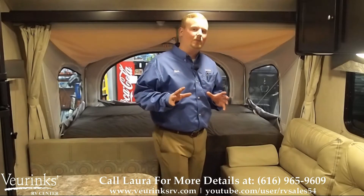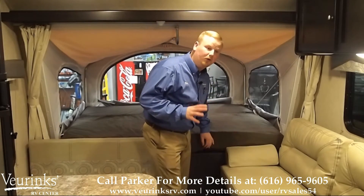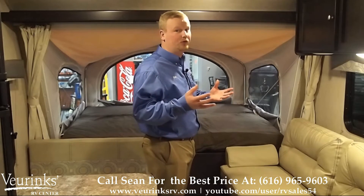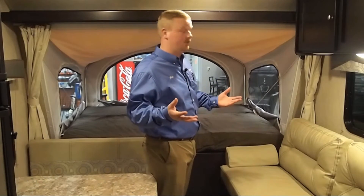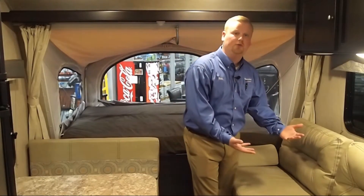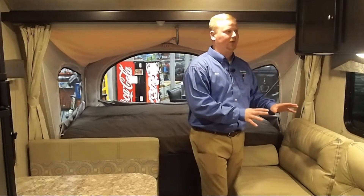We've got two 60 by 80 queen beds in this floor plan with a five-inch thick mattress, so they're very comfortable. You're going to have one in the front of the trailer and one in the rear — each can easily sleep two people, maybe even three children. We've also got a sofa that folds down into another bed, so if you bring additional guests or have more kids with you, you have another sleeping area.